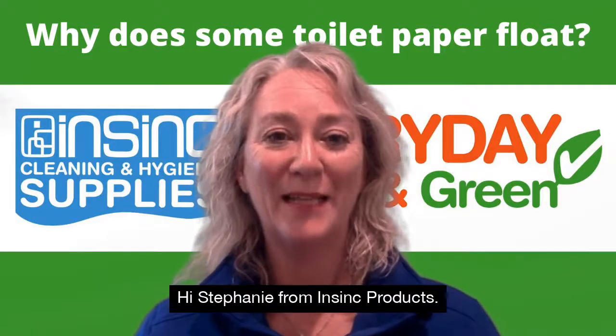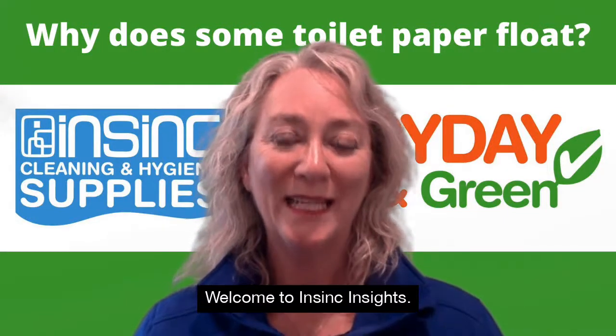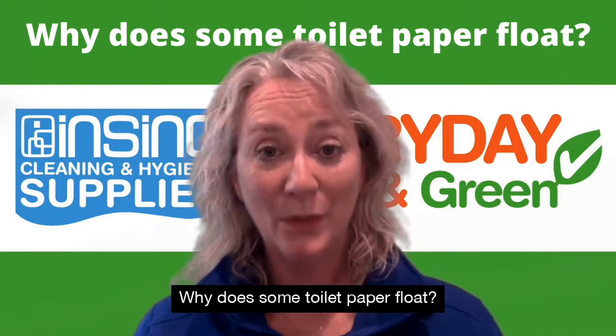Hi, Stephanie from InSync Products. Welcome to InSync Insights. Why does some toilet paper float?